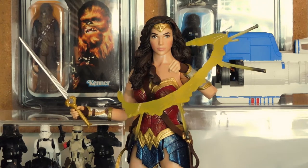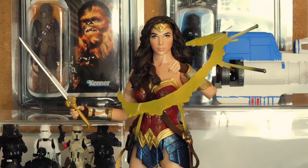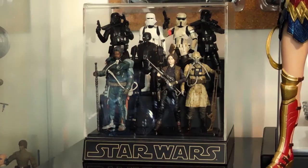Behind them is the 12-inch DC Multiverse Gal Gadot movie Wonder Woman action figure by Mattel. It hasn't got as much articulation as I'd like, but considering the accessories and price point, it's a pretty worthwhile figure. Up next is a small plexiglass display case with my tiny Rogue One collection — two Black Series Death Troopers, a 5POA Tank Driver, a Shore Trooper, 5POA Saw Gerrera, K2SO, the Black Series Jyn Erso, and Saw Gerrera's second-in-command, who is one of my favorite alien designs from Rogue One. They came in a 4-pack that I picked up for $12.